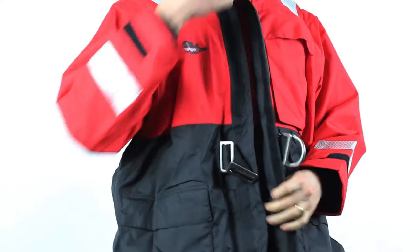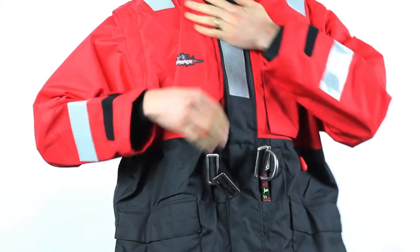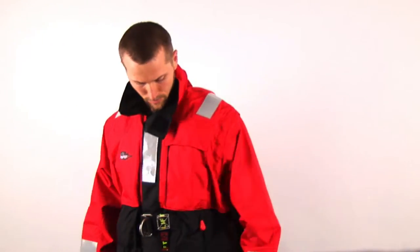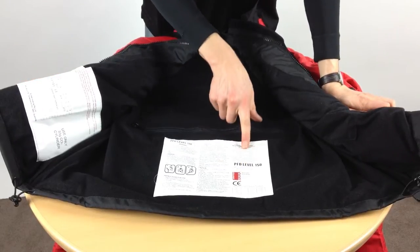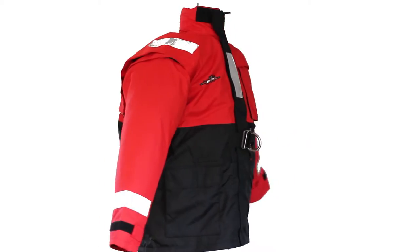The Mendes All Weather Lifejacket has been designed to suit the roughest weather conditions while remaining comfortable and practical. It exceeds the AS4758 Australian and New Zealand standard along with the European ISO International standard.